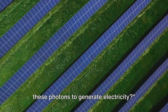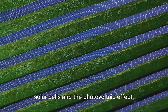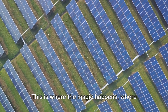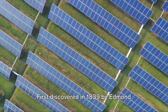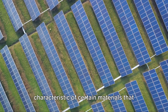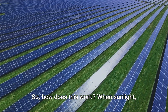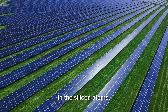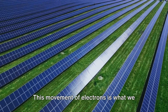How does a solar panel capture these photons to generate electricity? Let's dive into solar cells and the photovoltaic effect. Solar cells are typically made from silicon, a semiconductor that can generate electricity when exposed to sunlight. First discovered in 1839 by Edmund Becquerel, the photovoltaic effect allows certain materials to generate an electric current when illuminated. When sunlight — composed of particles called photons — hits the solar cell, it energizes the electrons in the silicon atoms, knocking them free from their atoms and setting them in motion. This movement of electrons is what we call electricity.